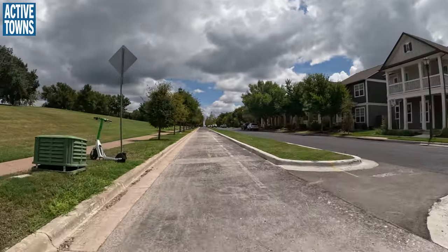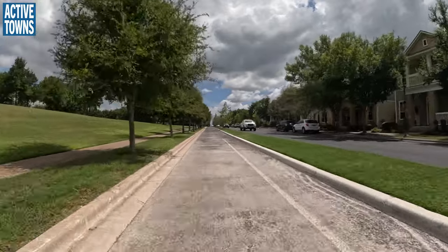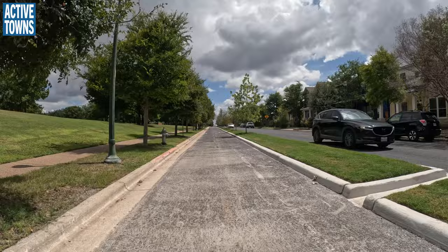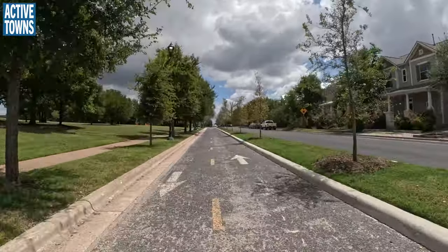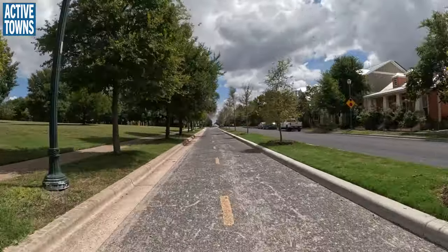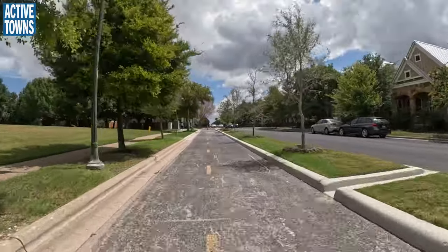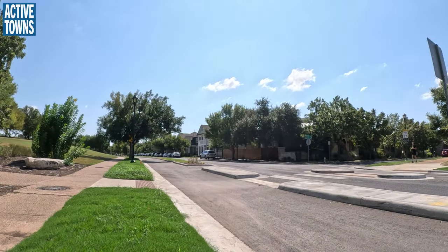At first they did it with just paint and flex posts — candlesticks. But later they found some money and put in raised curbs. So now it's protected and it's much narrower in terms of exposure for a pedestrian when you're crossing. This is about a month old, what you see here.